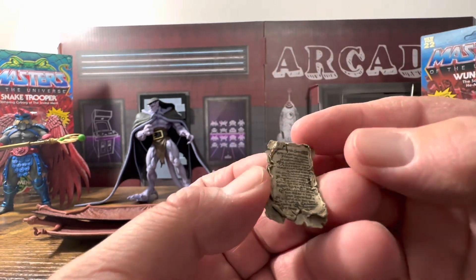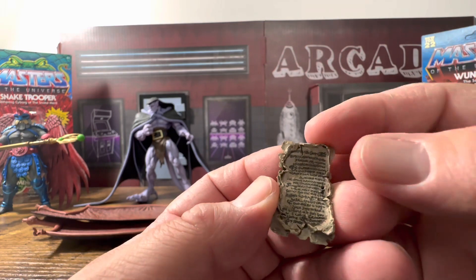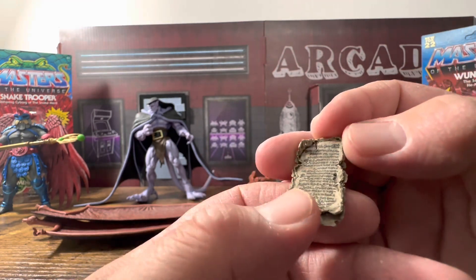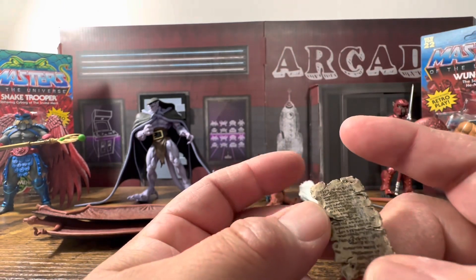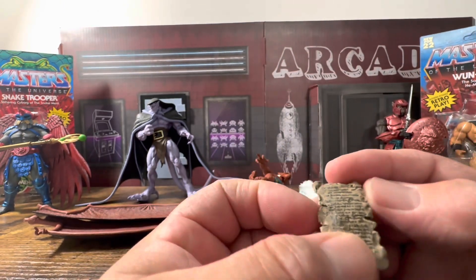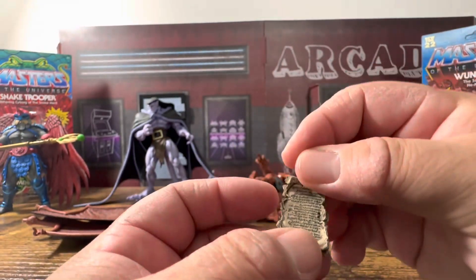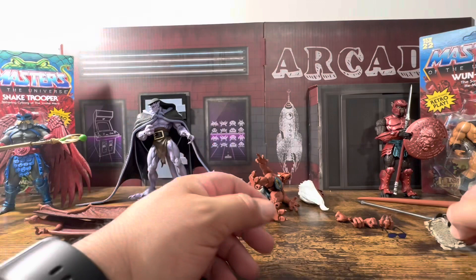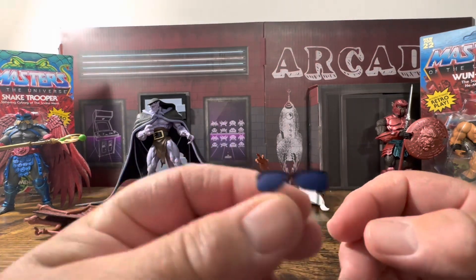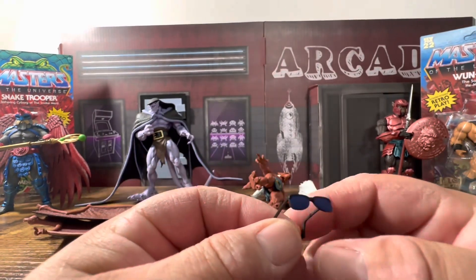If you know what this accessory is, feel free to drop it in the comments. I watched the cartoon but don't fully remember it — I was a young adult at the time, a teen with a mind for skateboarding more than anything. It's obviously written on both sides, looks really good, tattered and torn. NECA gives you some really nice props.